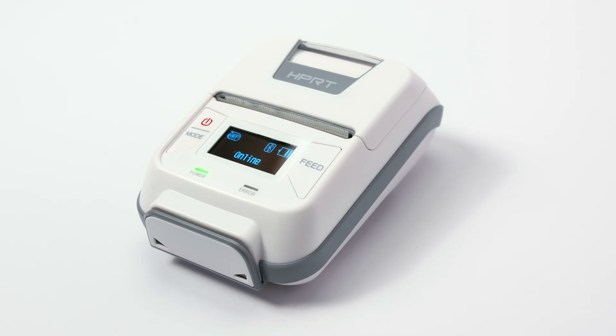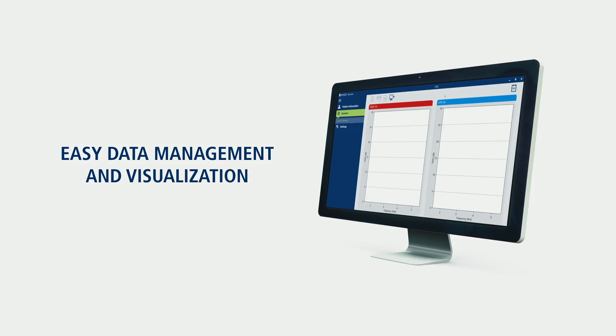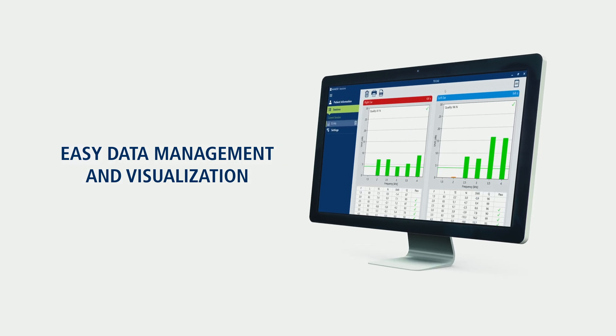The AeroScan offers multiple data management options to fit your needs, like wireless printing and transfer to MicoSession software or other applications.